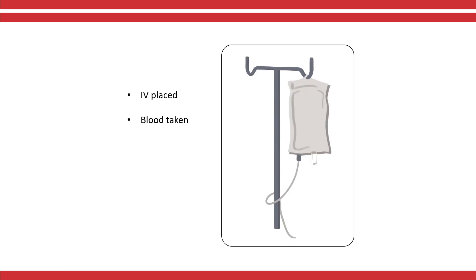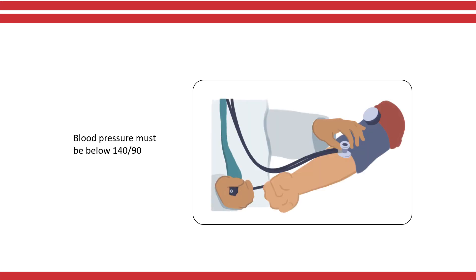You will get an IV and have blood tests done. These tests are to make sure your blood is not too thin and it is safe for you to have the biopsy. We will check your blood pressure. To proceed with the biopsy, your blood pressure should be below 140 over 90. This is the reason why we ask you to take your blood pressure medicine as prescribed.